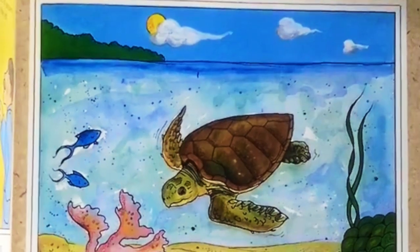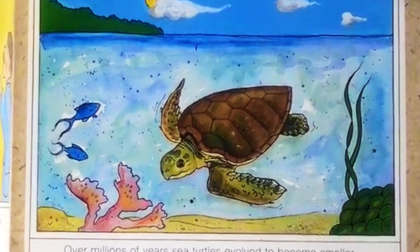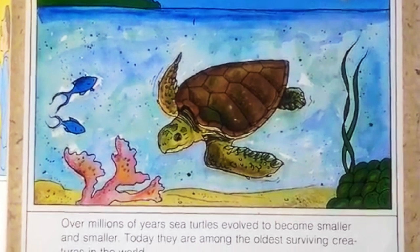Over millions of years, sea turtles evolved to become smaller and smaller. Today, they are among the oldest surviving creatures in the world.